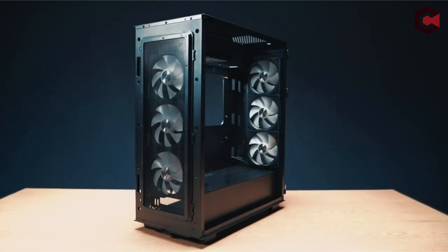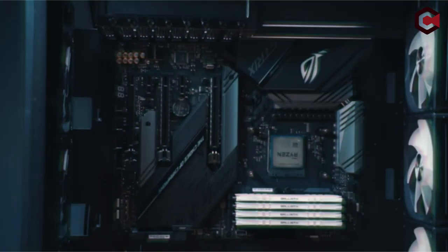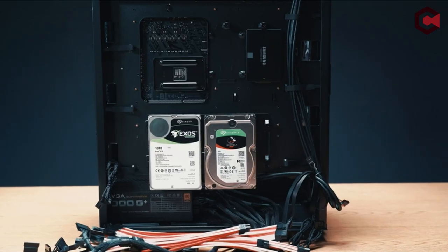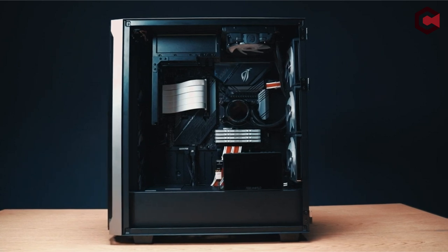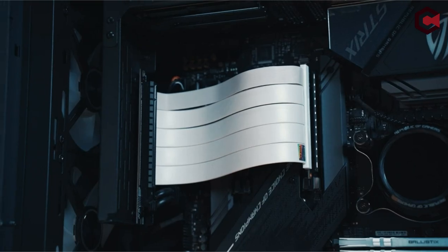We're exploring the ultimate PC cases designed to maximize your water cooling setup. From sleek designs to optimized airflow, these cases are engineered to keep your rig cool and running smoothly. We'll break down the features, pros, and unique attributes of each case, giving you everything you need to make an informed choice for your next build.